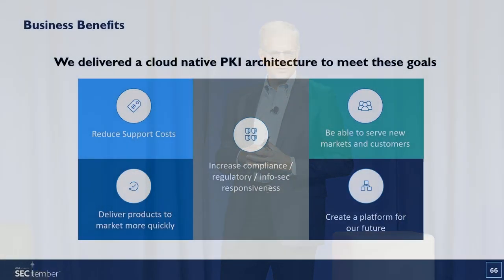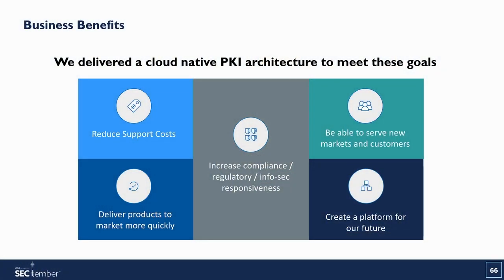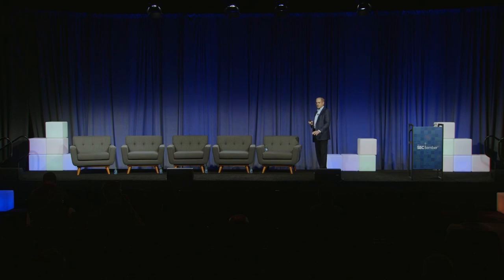So what we decided to do at DigiCert was develop a cloud-native PKI architecture to meet goals like reducing support costs, getting to market more quickly, being compliant, serving new markets like IoT, and creating a platform that will grow for the future. No need to install on-site, no need for a managed PKI — a cloud-native architecture that can be deployed in the cloud, your cloud, or a hybrid cloud.